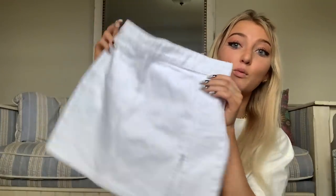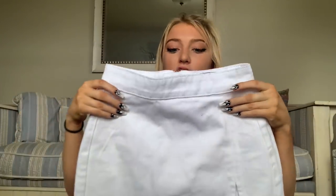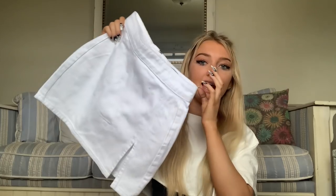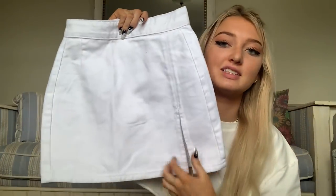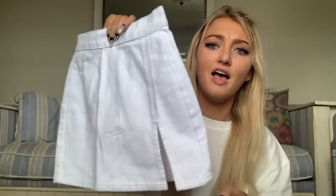Now we have this white one — it's kind of like jean-ish material. It's the same situation as the black skirt; I've just been wanting a plain white skirt to wear with everything. And this one's super cute because it also has this little slit, and it's also a zipper one.